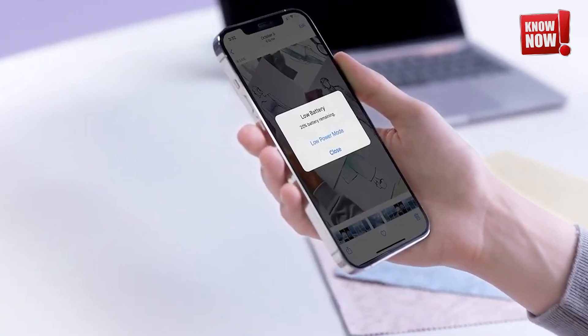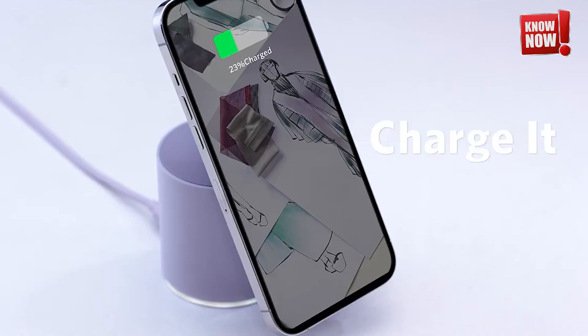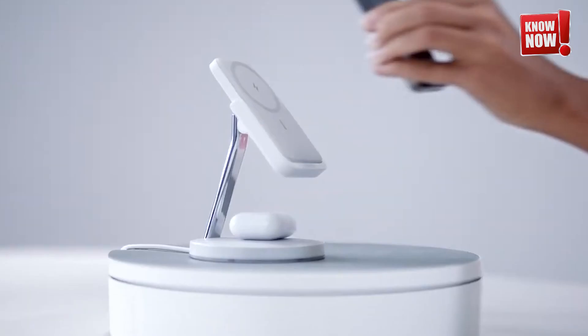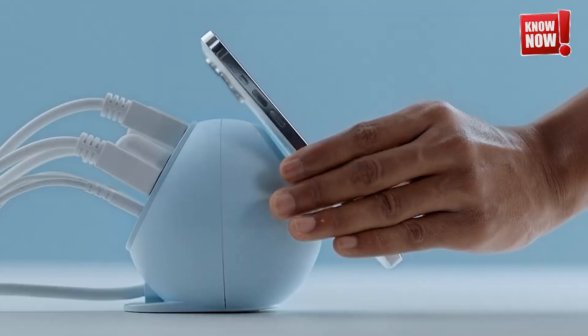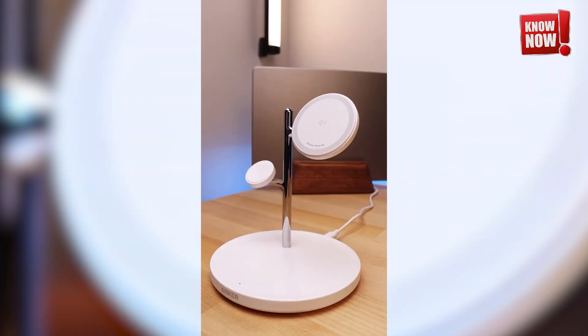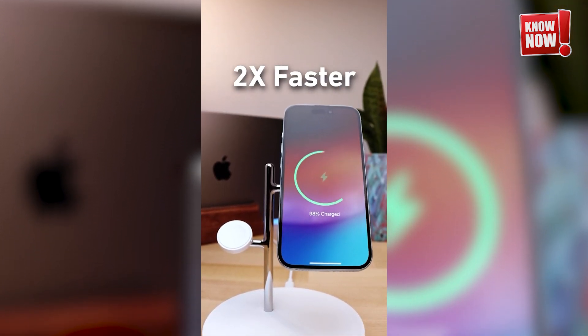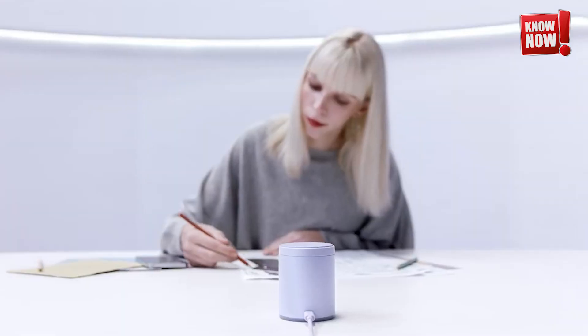Anker Wireless Chargers. Keep your devices fully powered with QI2-certified chargers. Our range includes a sleek magnetic pad for effortless charging, a portable power bank for on-the-go energy, and a versatile 3-in-1 charging station that can handle multiple devices simultaneously. Perfect for keeping all your gadgets juiced up wherever you are.